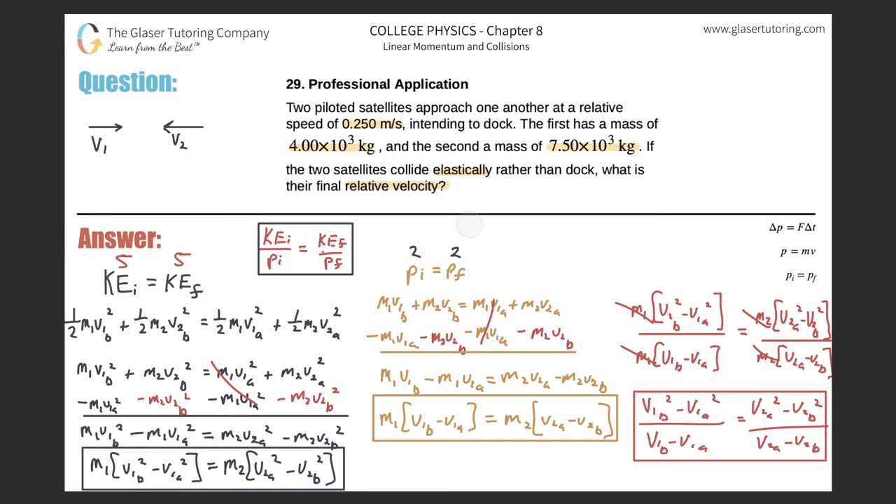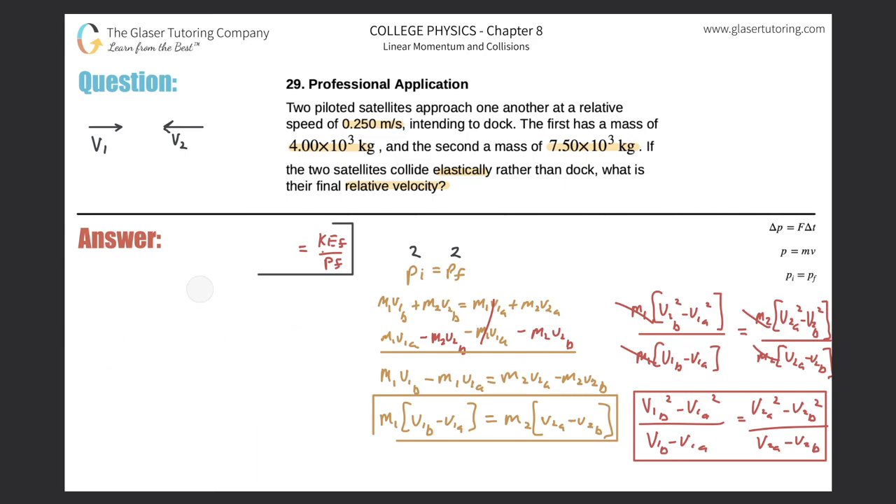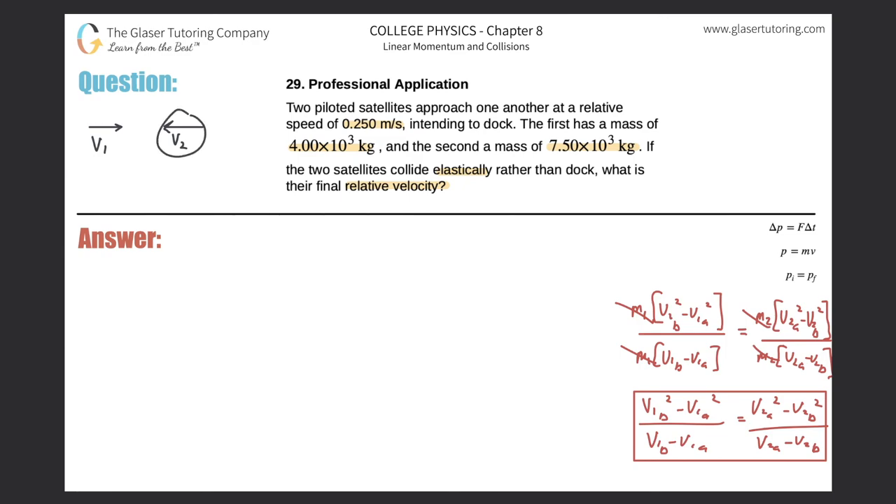After cancellation, the simplified equation is: V1B + V1A = V2A + V2B. Rearranging — subtract V2B from the right and subtract V1A from the left — gives: V1B − V2B = V2A − V1A. The left side is the relative velocity before the collision, and the right side is the relative velocity after the collision.